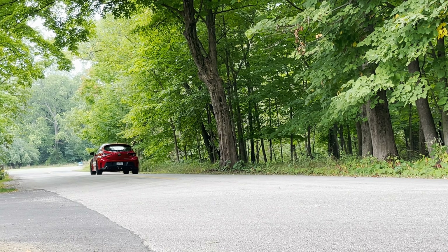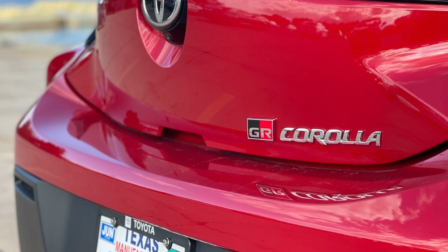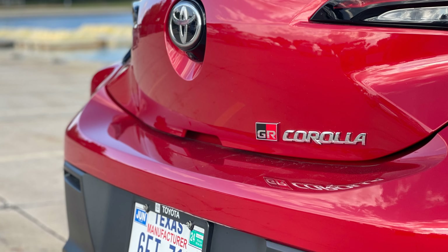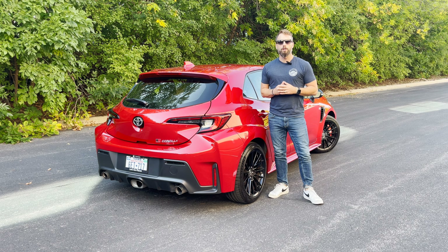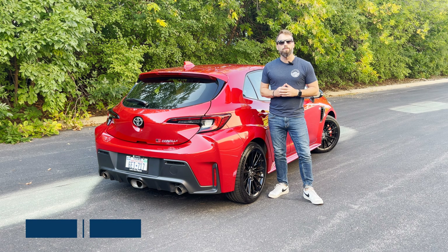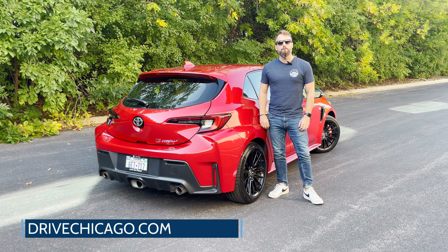The GR Corolla is built to be a performance car, and it does just that. Its impressive three-cylinder engine packs sufficient power to engage the driver on the track, while also proving to be a usable daily driver. The interior is acceptable, but not overly impressive. The value in the GR Corolla is under the hood, and with its subtle but impactful exterior styling upgrades.